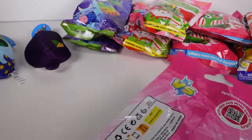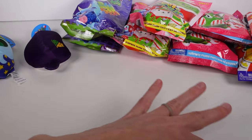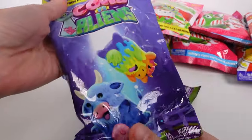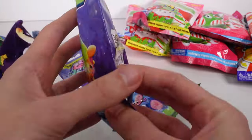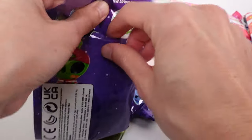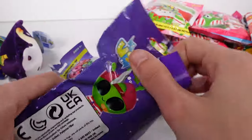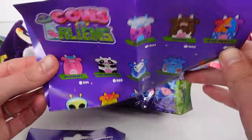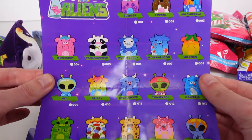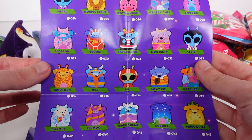Let's move on to Cows vs Aliens next — these are fun, I've opened these one other time but I haven't been able to find them since. Let's see what we have, but we're gonna pull out the list first. The list is actually two sides — you guys can pause it if you see one you want to look at in more detail.